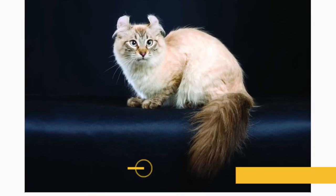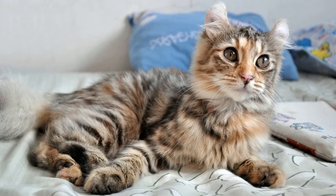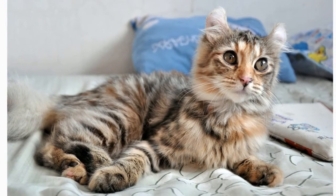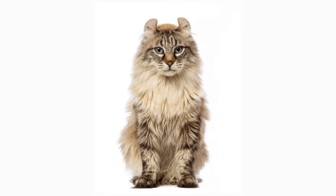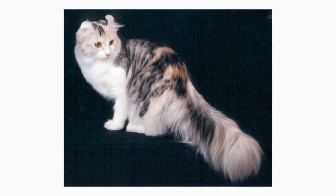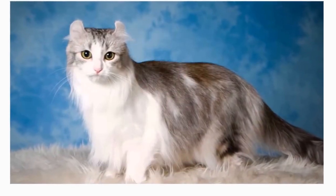The American Curl is a medium-sized cat, weighing 5–10 pounds. The Curl stands out for his distinctively shaped ears, but even without them he is a striking cat with a sweet expression and a silky coat that can be long or short in any color, including such exotic shades as chocolate tortoiseshell smoke, silver patched tabby, and lilac lynx point. The long-haired variety has a pretty plumed tail. The ears, however, are the most intriguing characteristic.